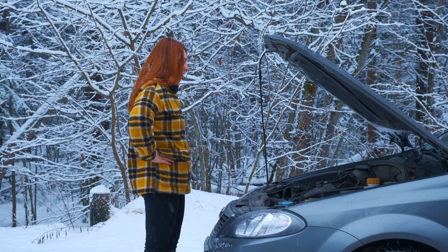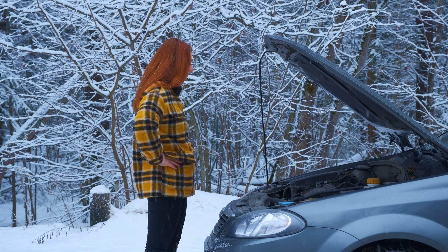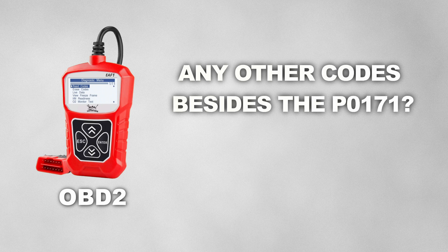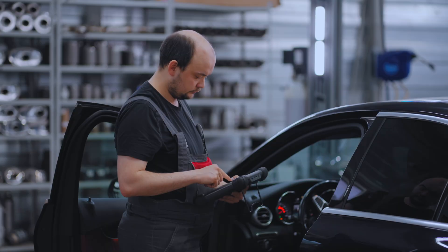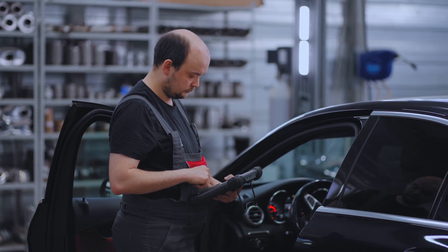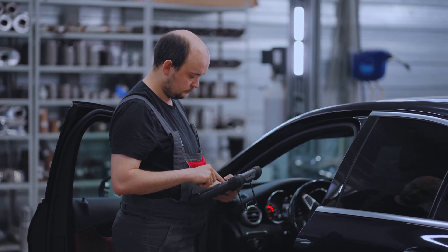Sometimes it can get tricky to diagnose the exact issue when dealing with the P0171 code. However, this is when an OBD-II scanner can come in handy. Check to see if you're getting any other codes besides the P0171. If you do, then that's your starting point. However, if you're only getting a P0171, it could be a little more tricky. But let's go ahead and break down the potential causes.